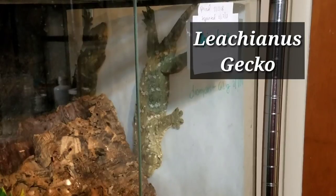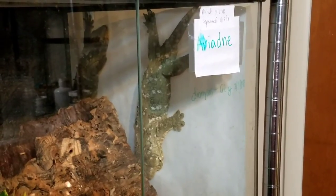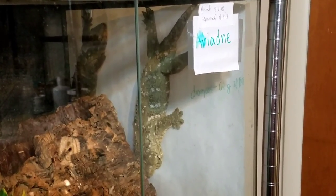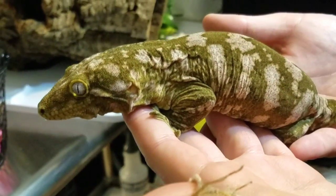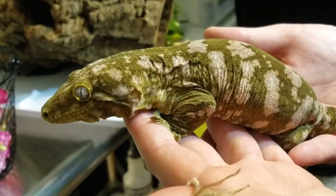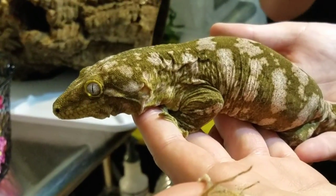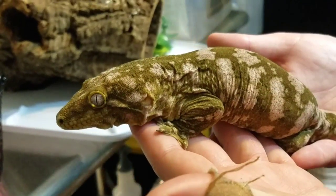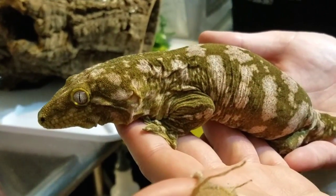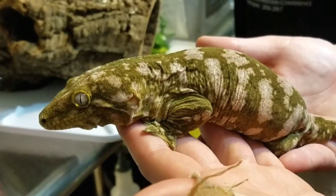That's Zeus — that's the male. And the other one's name is Olive, that's the female. She was produced by Rob Penison, and he's actually become a really good source of knowledge for me for lychees and behavior and overall gecko care.